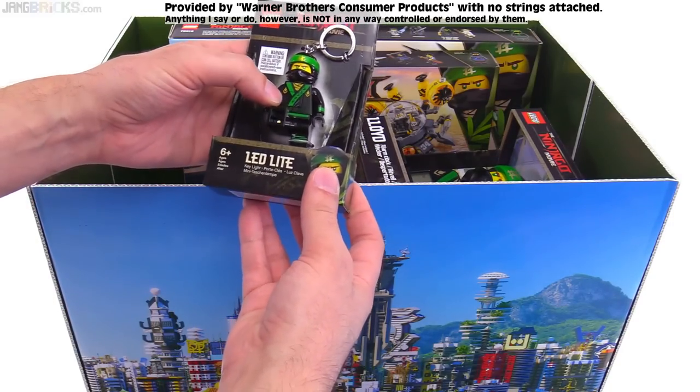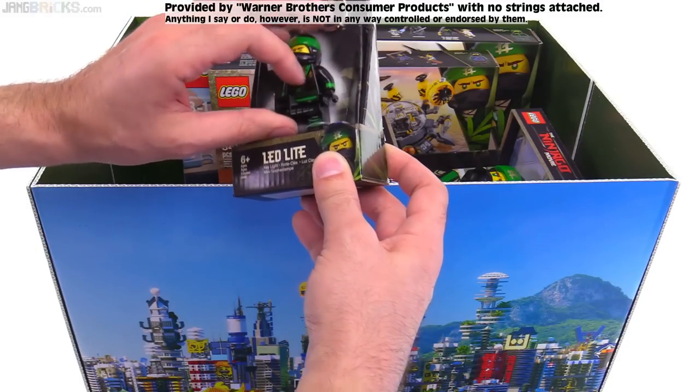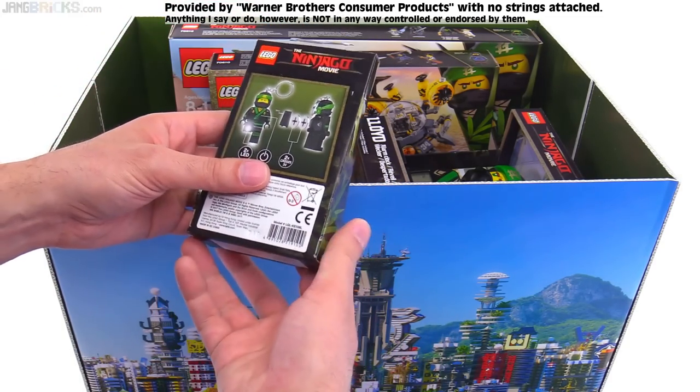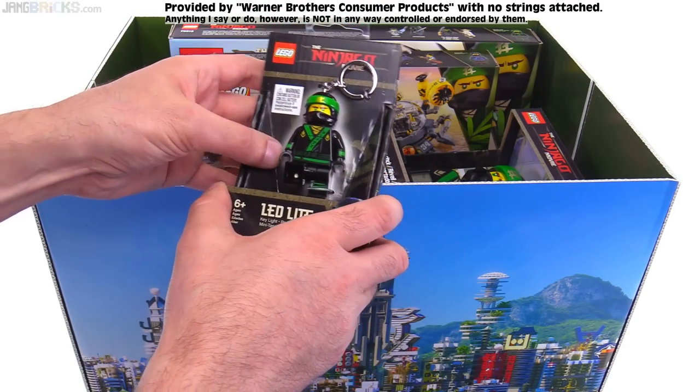This is one of those LED figures, which I've never had. Do both legs light up? I think I see a light coming from the other — yeah, both legs light up. I've never had one of these before. I've seen them in stores, but I've never even touched one. So that's cool — my very first one.